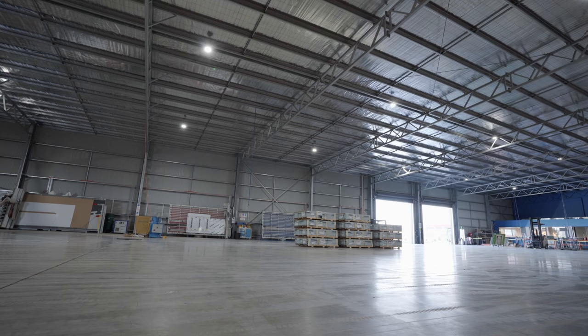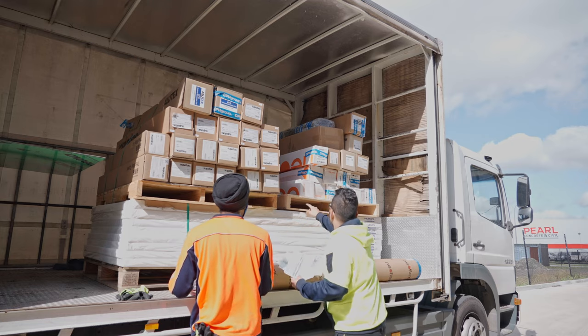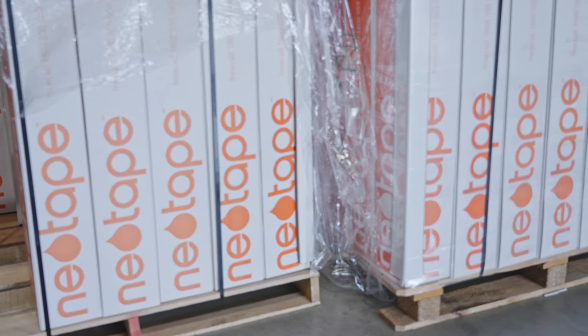We understand that your business relies on these products performing to the highest quality standards. Rest assured, we wouldn't be in business 50 years on if we didn't have products that withstand the rigours of the harsh Australian climate.